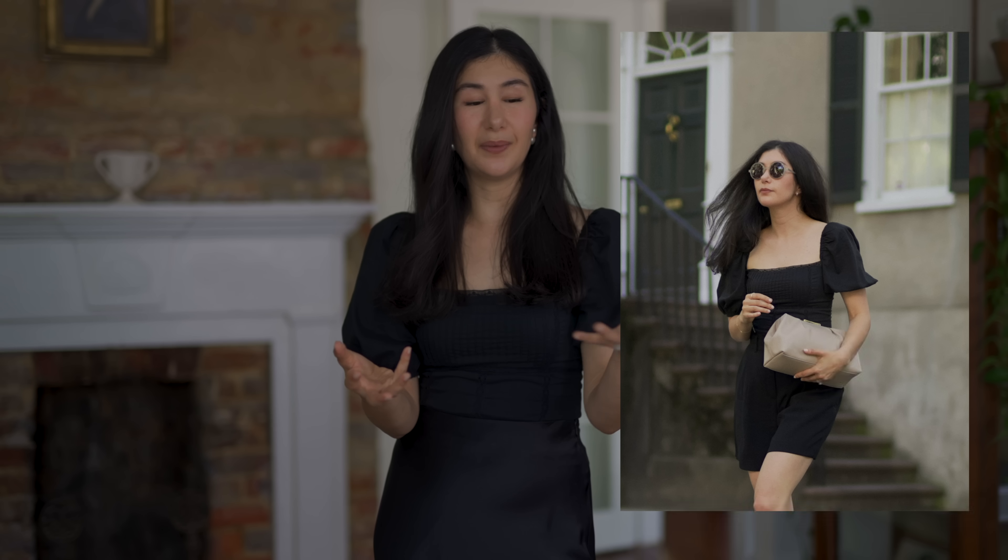Instead, go for something that's really airy and breathable but has maybe pleating or holds its shape. You can test this really easily by taking a piece of clothing, crumpling it into your hand, and when you release it — if there are a lot of wrinkles, that will be wrinkle city when you wear it. But if there's only maybe one or two, or none, that's a really good fabric to consider.